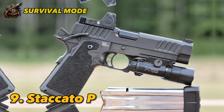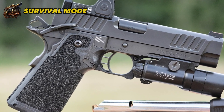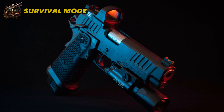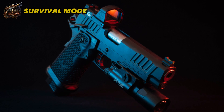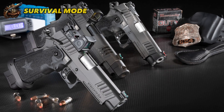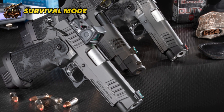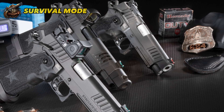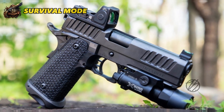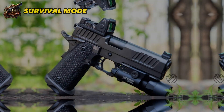Number 9: Staccato P. Ranked 9th on the list is the Staccato P, a stacked variant of the classic 1911 known as the 2011. This model offers a lightweight single-action design with a 4.4-inch barrel and a large magazine capacity of up to 27 rounds. It is also packed with useful features such as an optional optics-ready version with iron sights, an optical holder, and Picatinny rails for attaching lights. The sturdy grip features both manual and grip safeties, ensuring secure handling.